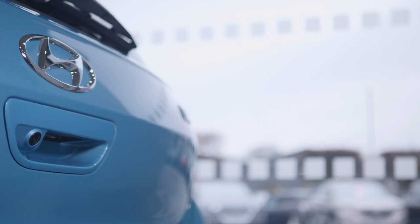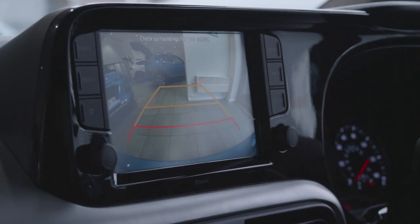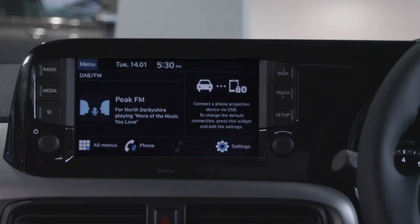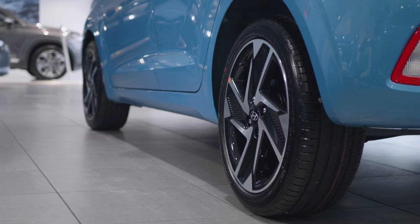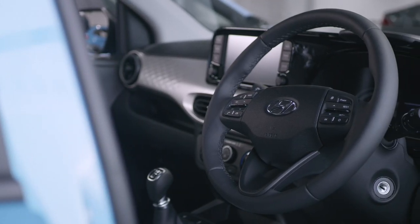The i10 comes with all the convenient tech you need in a modern city car. A reversing camera will help with getting into those tight city parking spaces, seen through the 8-inch touchscreen display. All models come with cruise control operated from the multifunctional steering wheel.